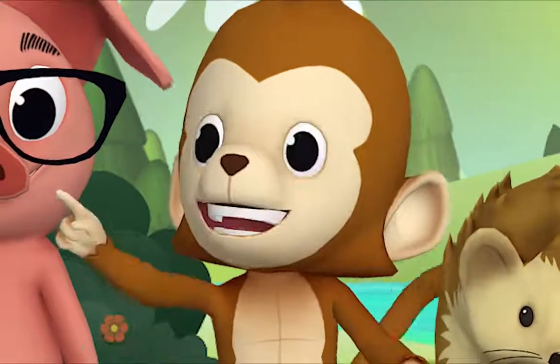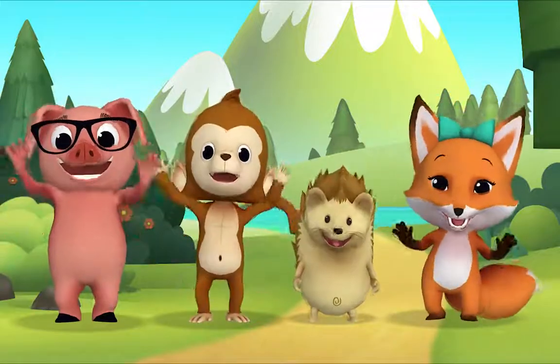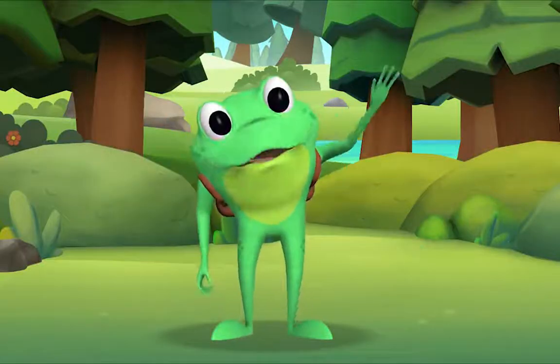Let's go climb trees! Yay! Yeah! Bye, Mr. Frog! Goodbye, Mr. Frog! Goodbye!